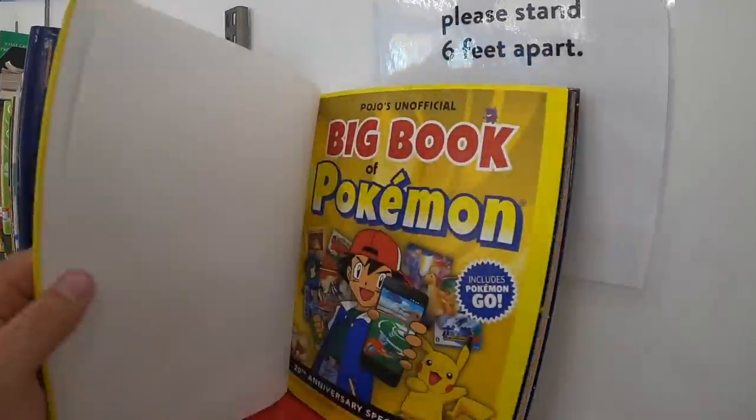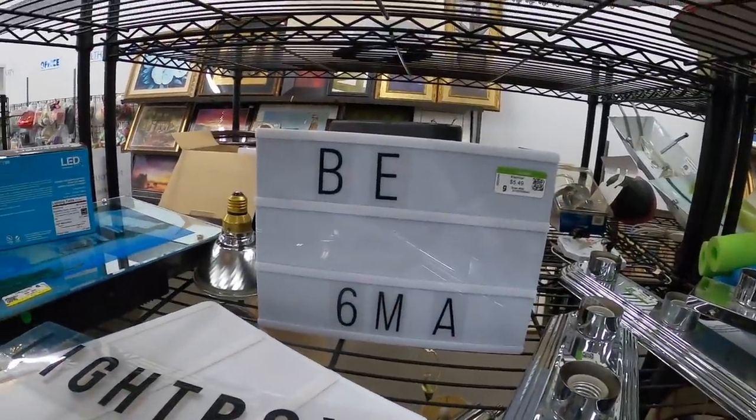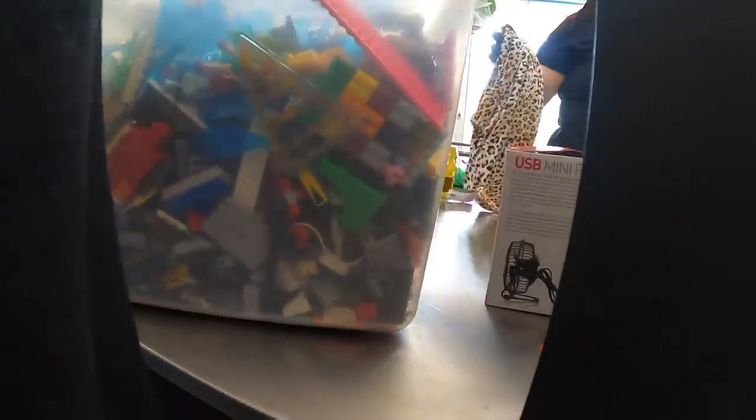This is the big book of Pokemon. Uh-oh — Legos! Legos. I guess I'll take this.